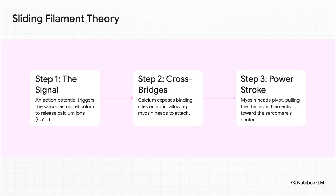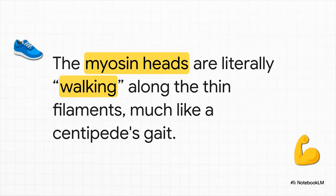So how do these little engines actually work? It's a process called the sliding filament theory. First, a signal from your nerves releases calcium — think of calcium as the key that unlocks everything. It opens up binding sites on thin filaments called actin. This allows the heads on the thick filaments, called myosin, to grab on, forming what we call a crossbridge. Then, step three: the power stroke. The myosin heads pivot and pull the actin filaments toward the center. Picture the myosin heads literally walking along the actin filaments — it's not one big pull, but a series of tiny, super-rapid steps happening all at once across millions of sarcomeres. That's what generates the smooth, powerful contractions of your muscles.